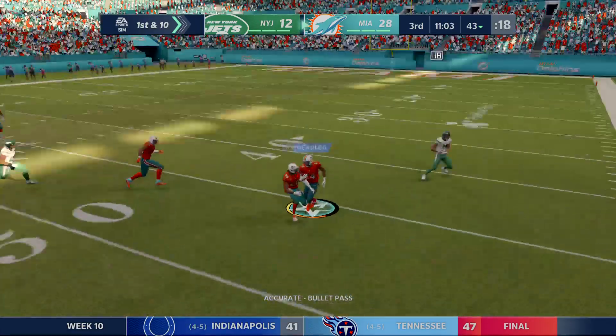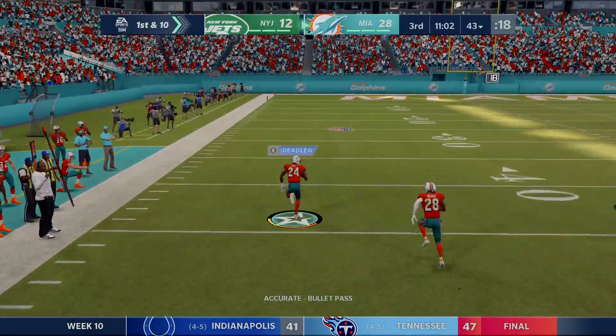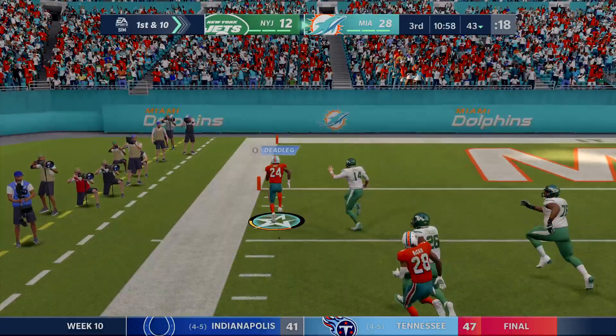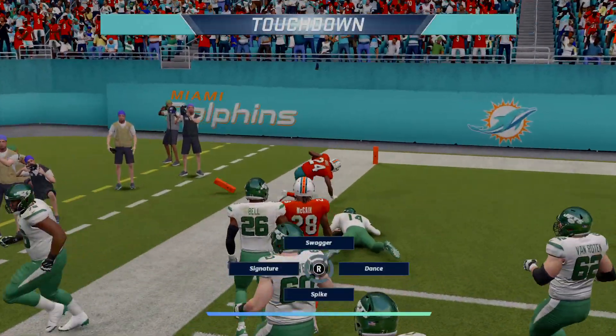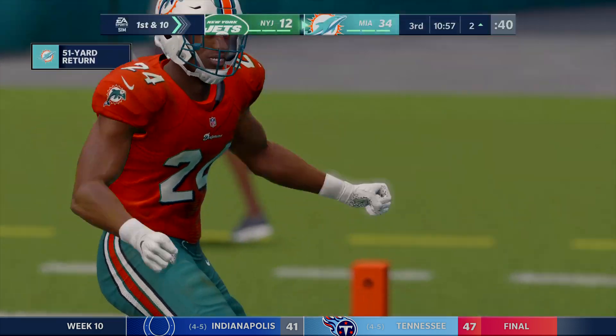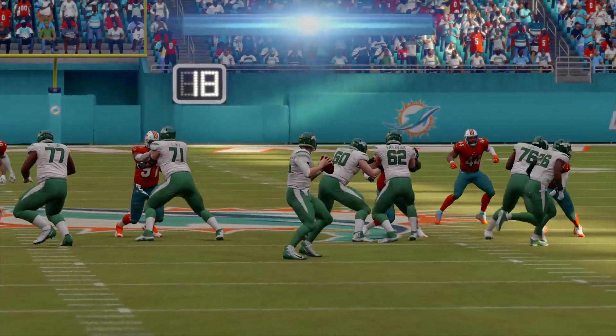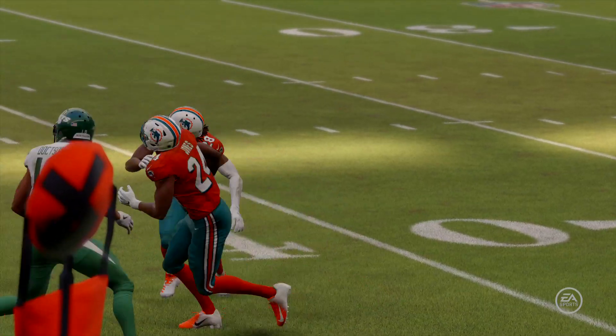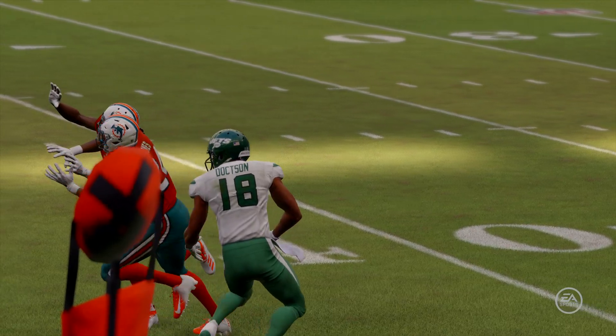On first down, it's Darnold — and this is going to be intercepted. It's Pro Bowler Byron Jones, and he will bring it back — it's a pick six, Dolphins touchdown! Touchdown, Dolphins. This defense doubling its pleasure — they had the fumble return for a score earlier in the game, and now an interception return for another score.